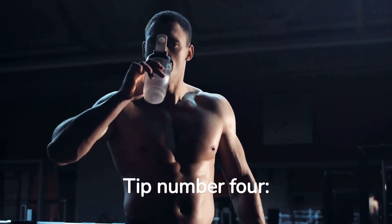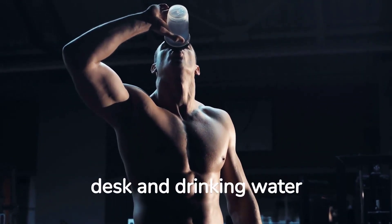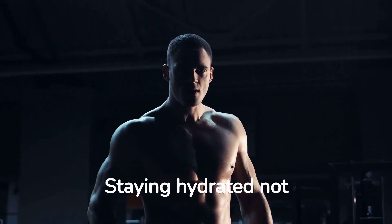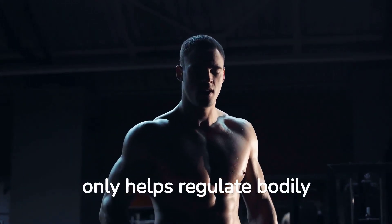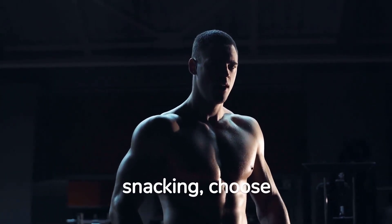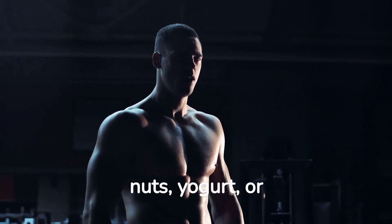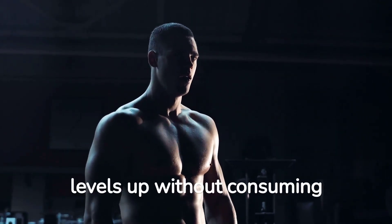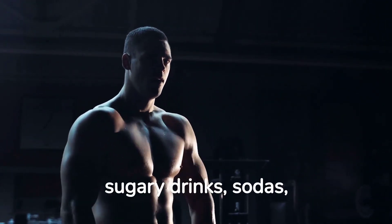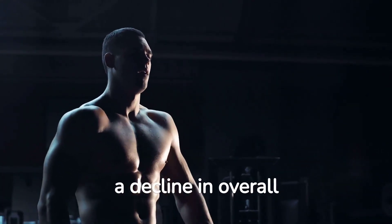Tip number four: stay hydrated and snack smartly. Keep a water bottle at your desk and drink water regularly throughout the day — this is crucial. Staying hydrated not only helps regulate bodily functions but also curbs unnecessary snacking. When it comes to snacking, choose healthy options like fruits, nuts, yogurt, or vegetables to keep your energy levels up without consuming excessive calories. Avoid sugary drinks, sodas, and processed snacks as they can lead to weight gain and a decline in overall health.